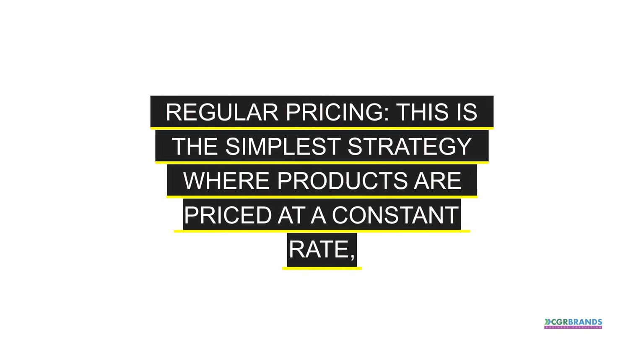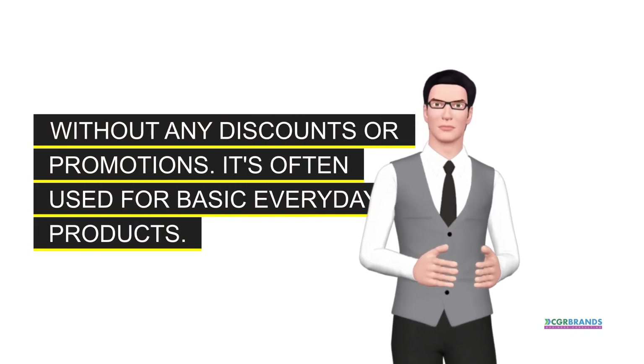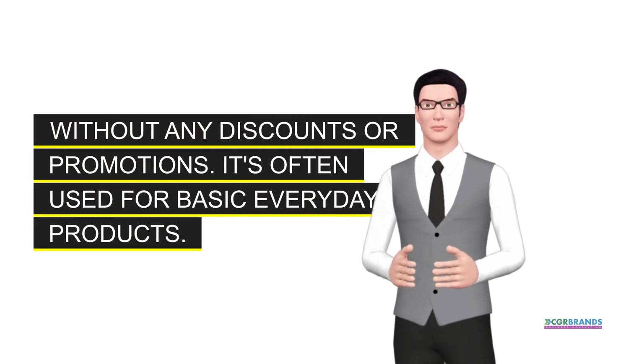Fixed regular pricing. This is the simplest strategy where products are priced at a constant rate, without any discounts or promotions. It's often used for basic everyday products.